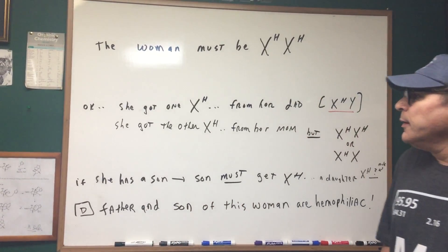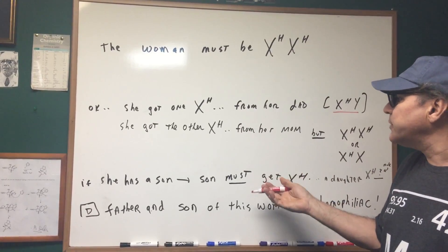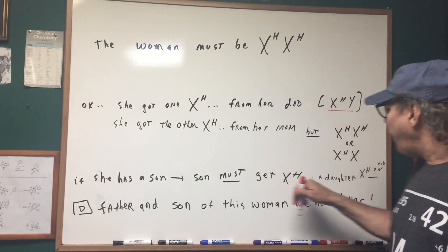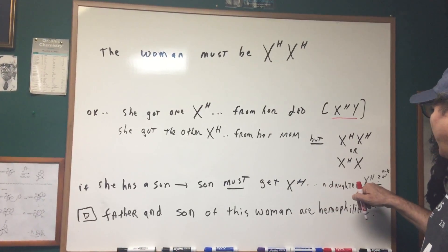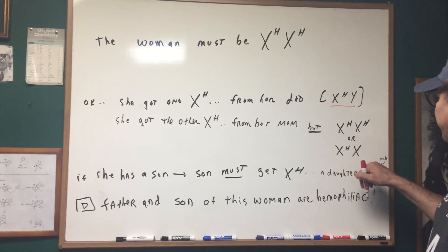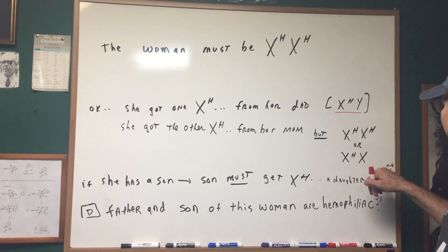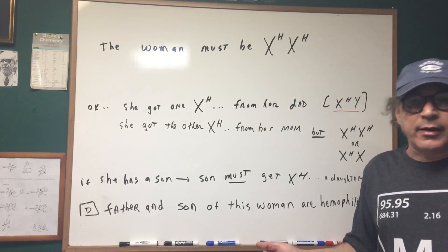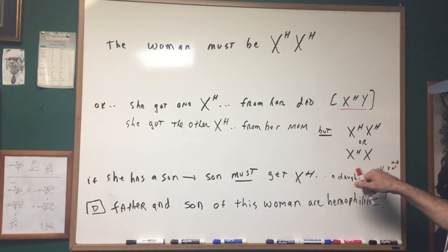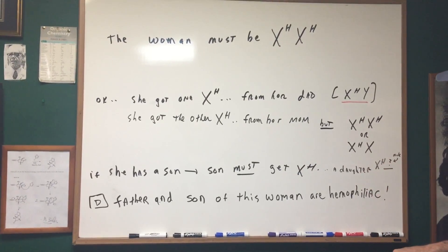The only thing we know for certain so far is that this woman's father was hemophiliac. Now let's look at a son. If she has a son, the woman has two mutant genes, so she must give the son the mutant gene — the son would be hemophiliac. If it were a daughter, though, the daughter would get one mutant gene from the mom, but the male providing the other X may or may not be hemophiliac. If the male was hemophiliac, the daughter would have hemophilia; if normal, the daughter would only be a carrier.